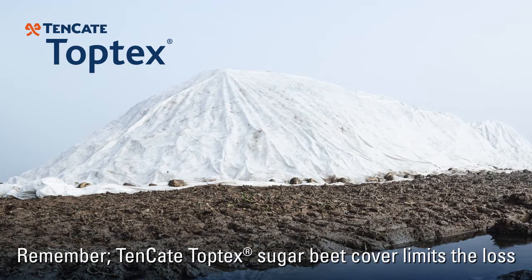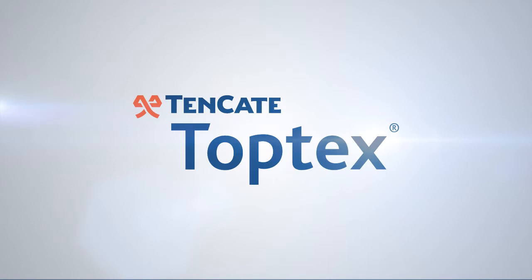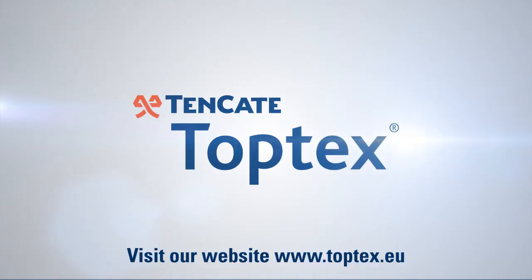Remember, 10 Kata Toptex sugar beet cover limits the loss of volume and sugar due to snow and frost to a minimum. Visit our website toptex.eu for more information about our solutions for crop farming.